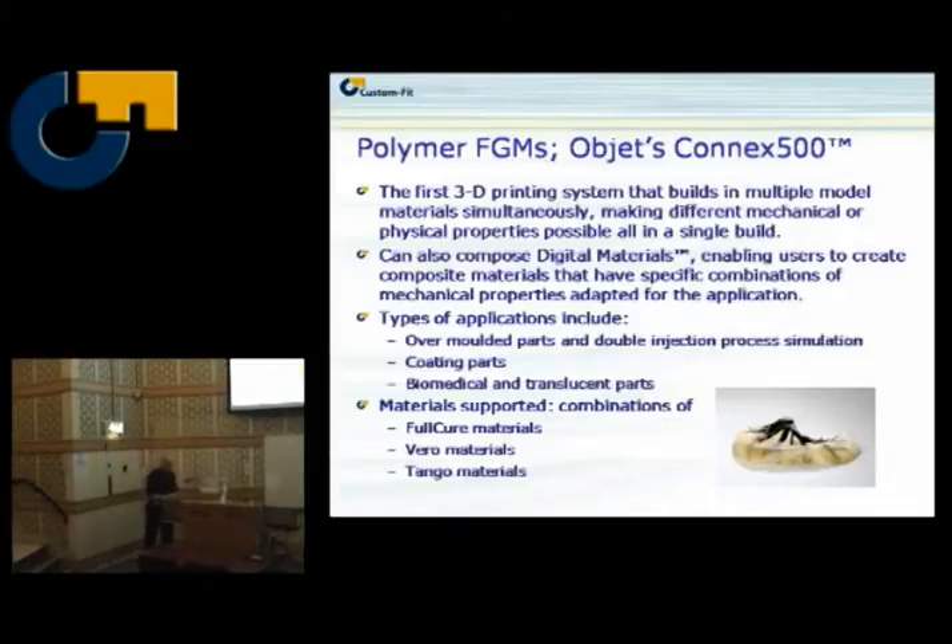Let's start with Objet. They have made a machine called the Connex 500, which is the first 3D print system built for multiple model materials. You can compose what they call digital materials — printing different materials in different positions, like a box of one material next to a box of another, composing them together to get a composite material. It's also used for prototyping over-moulding — combining elastic materials and rigid materials together.